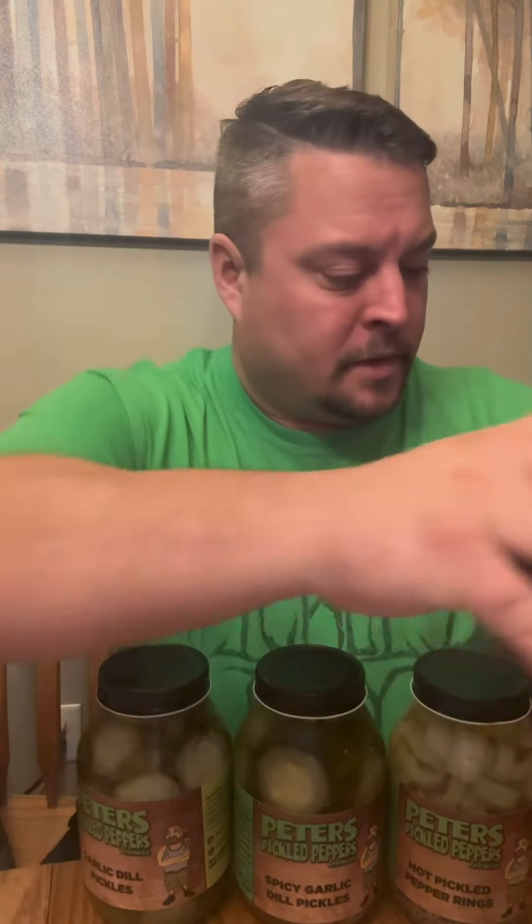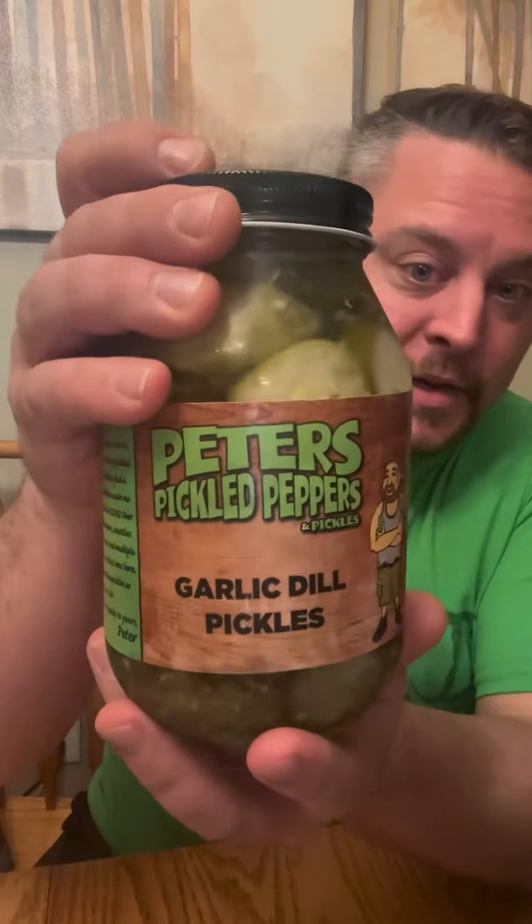Today I'm trying a new pickle company. This is Peter's Pickled Peppers and Pickles out of Rochester, New York. So we have a few different kinds — I even have some bread and butter and relish to do. But we're going to start with the pickles. Let's try the garlic dill pickles.